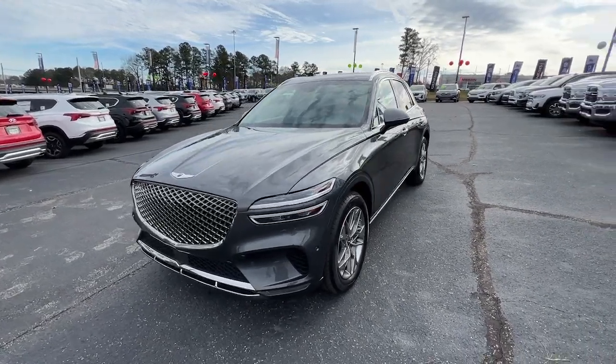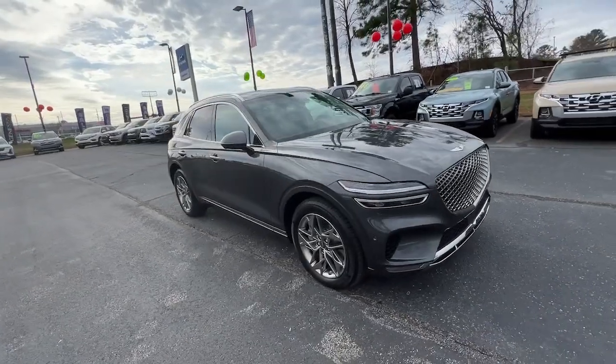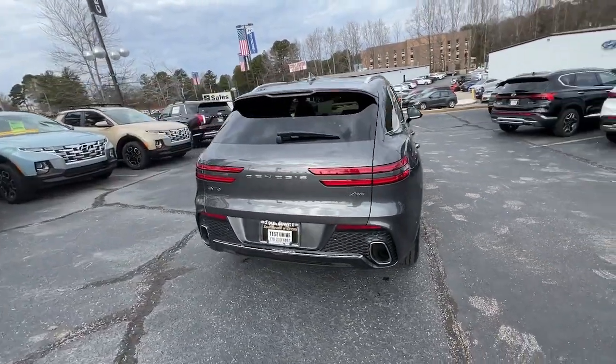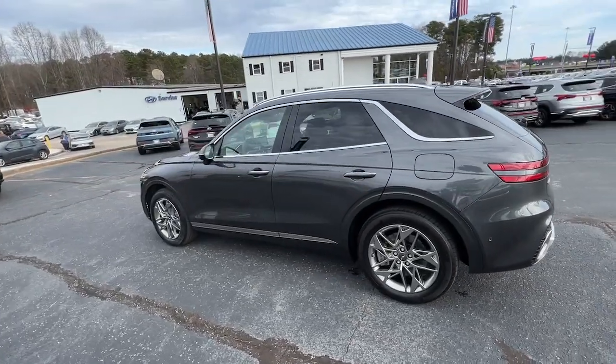Go home happy with the 2023 Genesis GV70. Here's a boldly elegant GV70 that delivers sweeping style and athletic performance. Feature rich and satisfyingly agile, it inspires confidence and turns heads wherever the journey takes you.